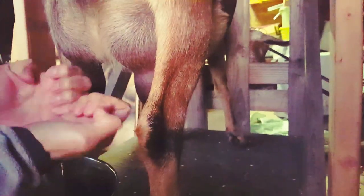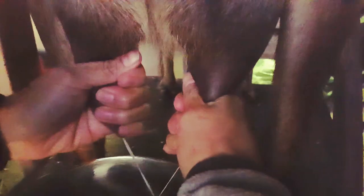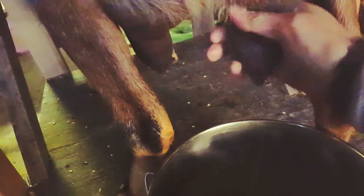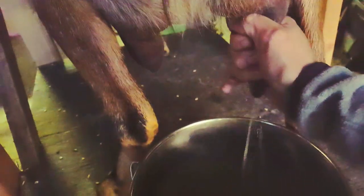Remember I said I cut my nails? It makes it so much easier to be able to pinch and close your hands because you're not worried about stabbing the goat. I can close my hands and my nails don't get hurt at all. She can pinch it and then squeeze hard, and you block off all the milk from going up. I've never been able to milk like this because I've always had nails. So if you want to milk fast, cut your nails.